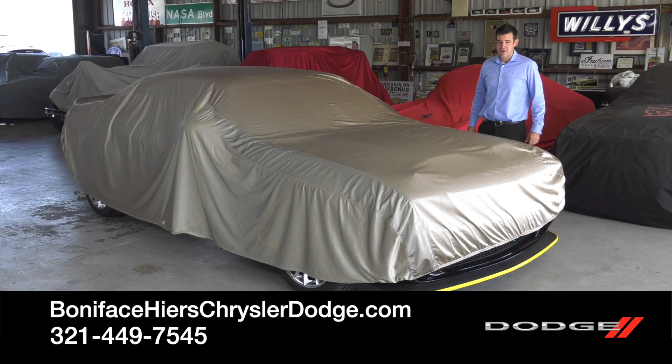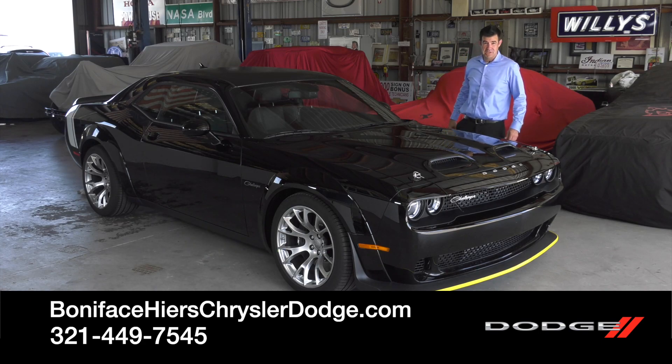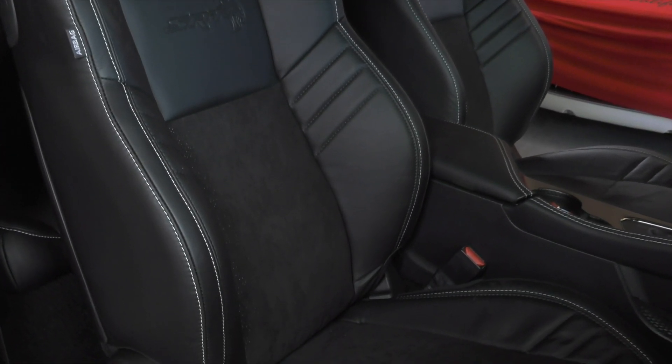Hi, I'm Kevin Press with Boniface Hiers Auto Group, and I'm here to tell you about the 2023 Dodge Challenger Black Ghost Special Edition. The SRT racing seats are wrapped in black Laguna leather with white cross-stitching and suede inserts.